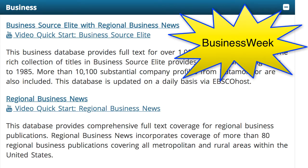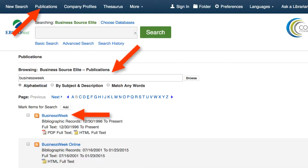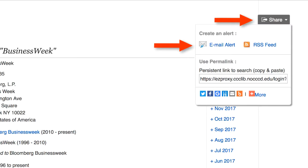Business Week is going to be under the business database section, in Business Source Elite, and this one's a little different — it's a different database provider. So if you want the email alert, you have to create an account inside of there, or you can get the RSS link and put that into a reader. Same thing: make sure you do the alert for full text only.